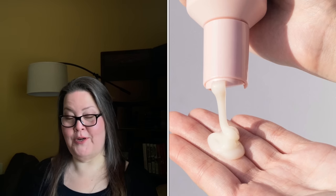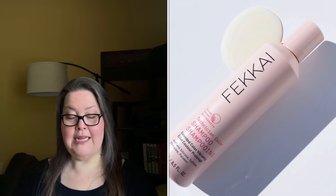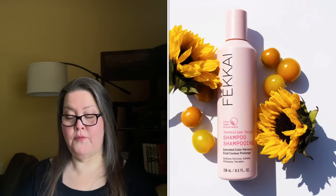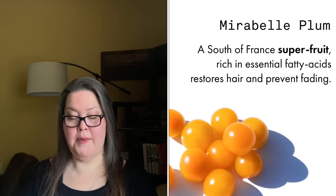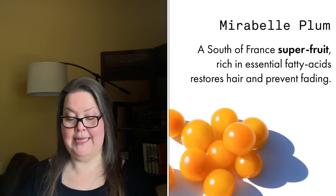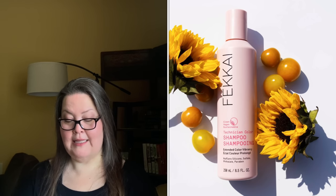Additional selections in customization 6 are $10. Choice 5 is the Fakai Technician Color Shampoo Extended Color Vibrancy — 8.5 ounces with a $24 value. It's a sulfate-free formula that extends color vibrancy for every hue — blonde, brunette, red, platinum, black, and beyond. It generates less friction between strands to reduce color fading, powered by Mirabelle plum seed oil. The scent is a peach and red fruit blend with tropical notes. Vegan, cruelty-free, and free from sulfates, silicones, parabens, phthalates, and gluten. Packaging is 100% recyclable.